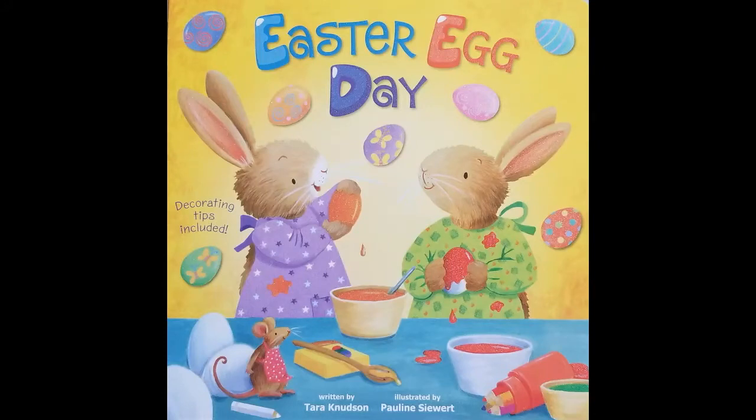Hello boys and girls. Today's story is called Easter Egg Day, written by Knudson and illustrated by Pauline Seward.